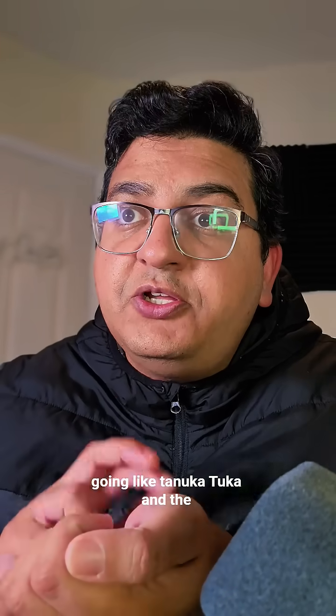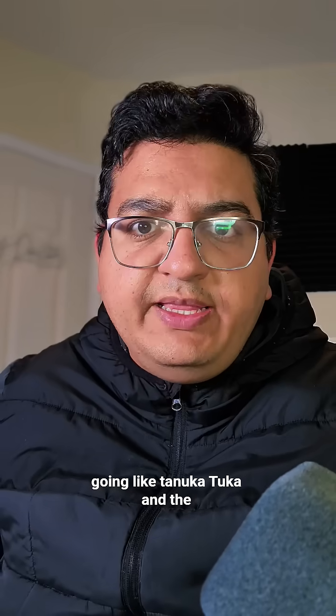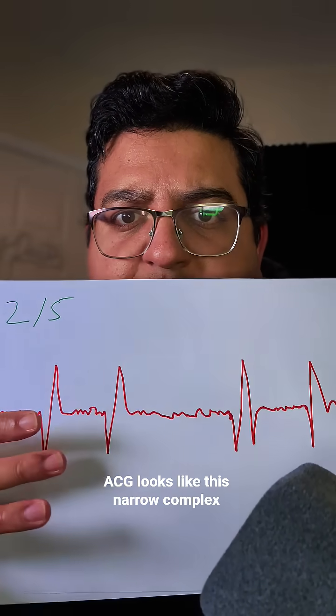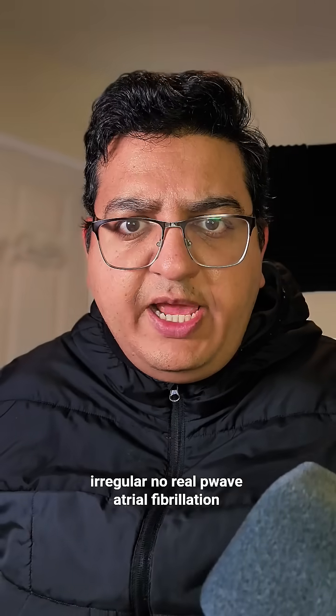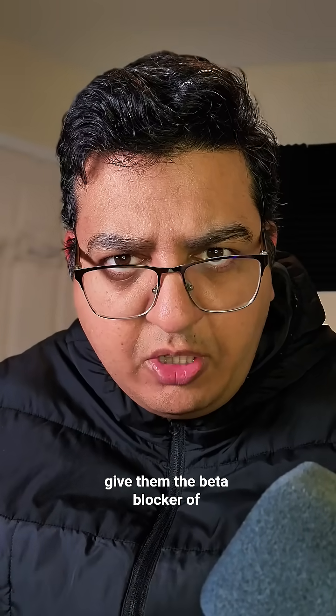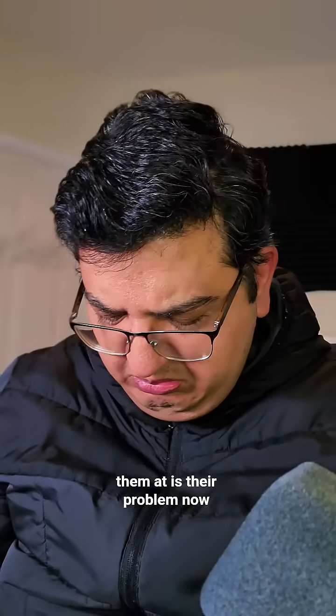If their heart is going like this and the ECG looks like this — narrow complex, irregular, no real P wave — that's atrial fibrillation. Give them the beta blocker of choice of your trust and tell the medrage it's their problem now.